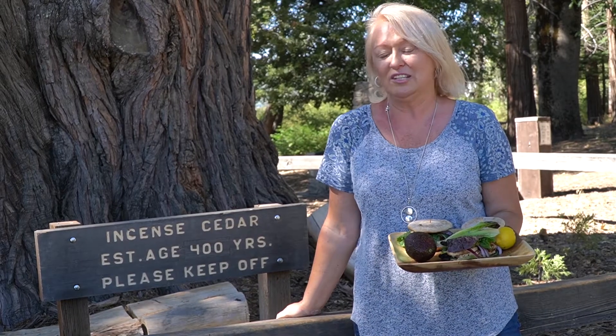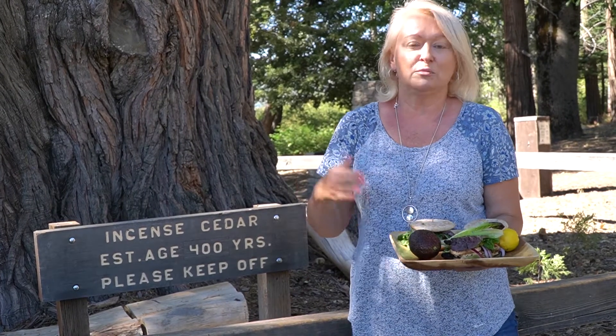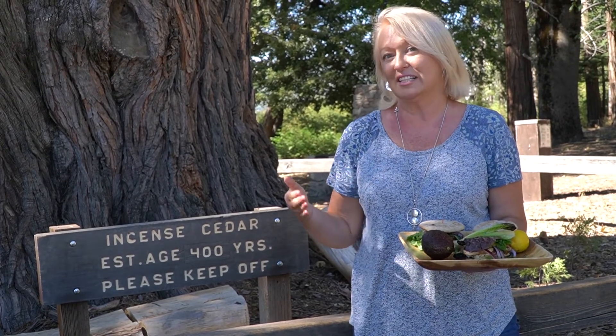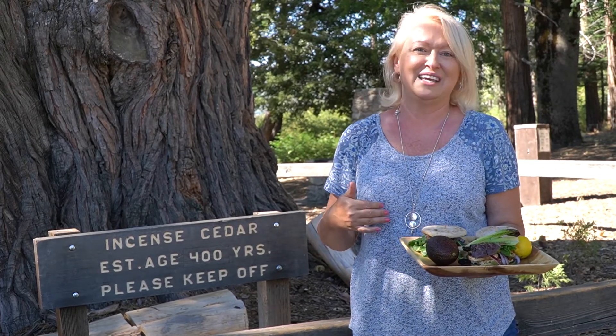Сегодня на природе мы сильно заморачиваться не будем и будем готовить вкуснейшие сэндвичи с овощами, разными видами хлеба. Также у нас будет сэндвич с мясом и еще будет веганский. Оставайтесь со мной, если вы хотите узнать, как приготовить сэндвич без глютена и без мяса.